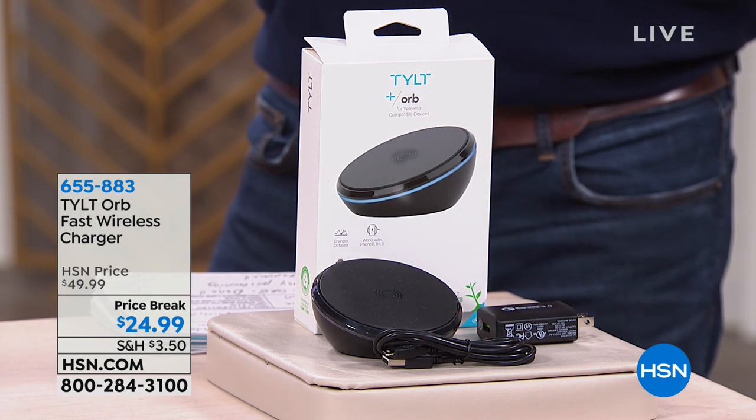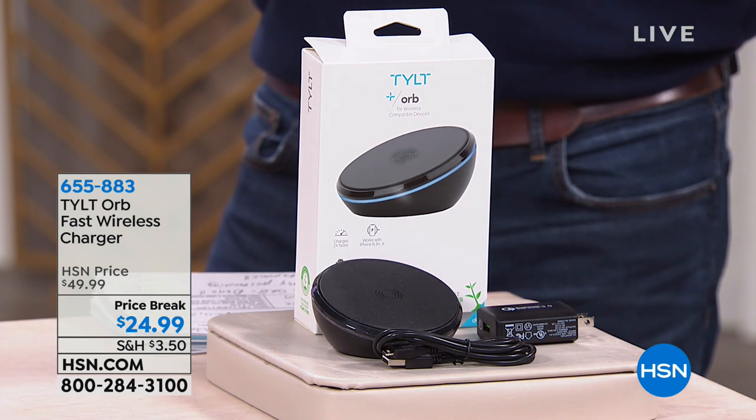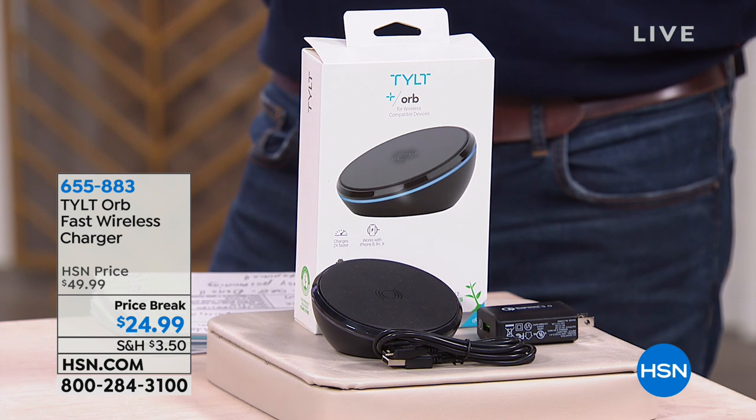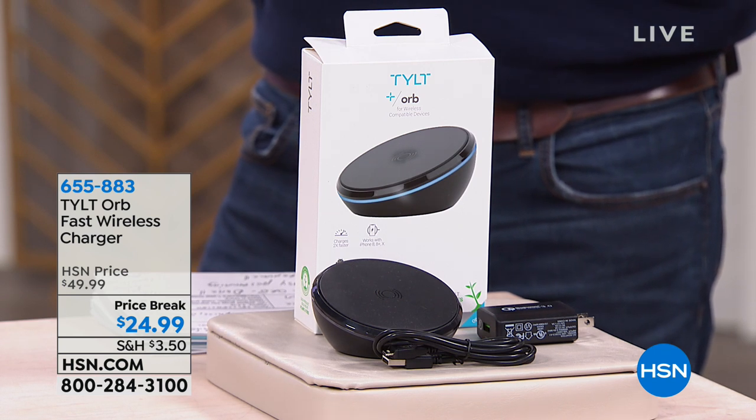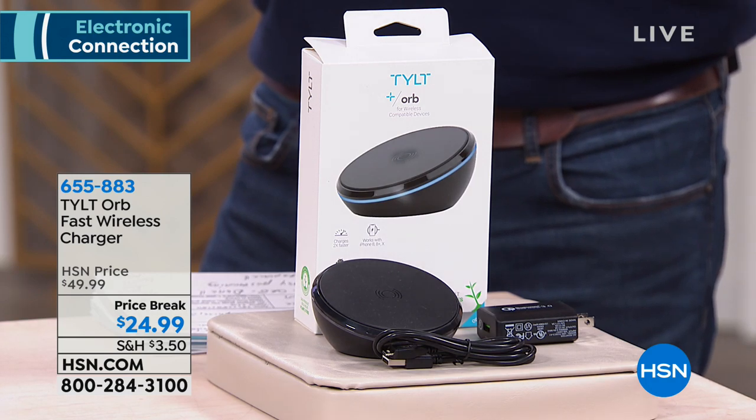In order to have wireless charging, you need a wireless charging device. That's where Tilt comes in — they spell it with a Y, but it's Tilt because it has a little tilt to it. All you need to do is lay your wireless-charge phone right on top and it's going to charge for you. It's so easy. You get home from work, lay it on top, it starts charging. The price on this is not going to last — this is probably going to sell out.